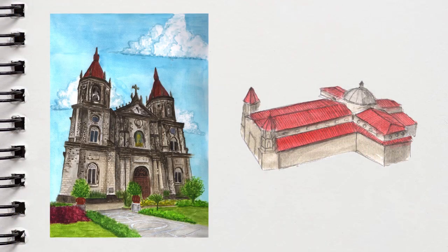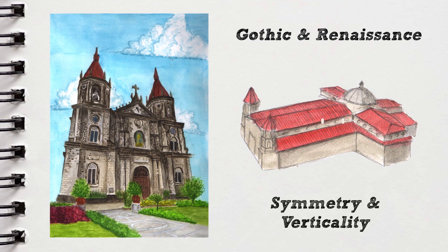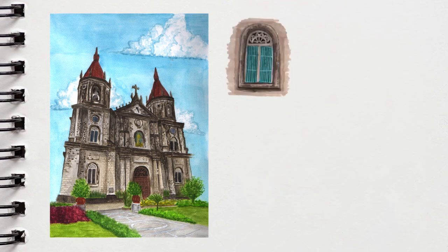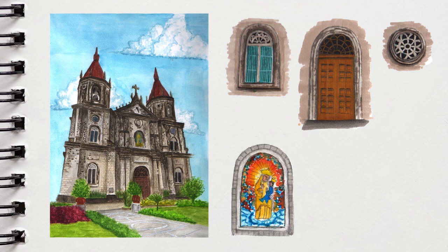Looking closely, the exterior façade boasts Gothic and Renaissance elements, from the towering spires on the belfries to the evenly arranged creampion columns, giving it a strong sense of symmetry and verticality. The façade features arched window and door openings, along with intricate circular stone window traceries. It also has a unique stained glass window of its patron saint, and above it a recessed niche medallion of the Sacred Heart of Jesus.